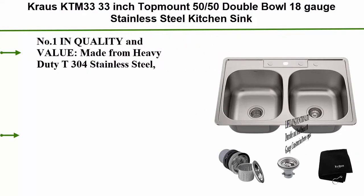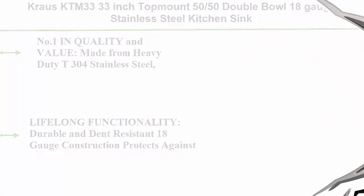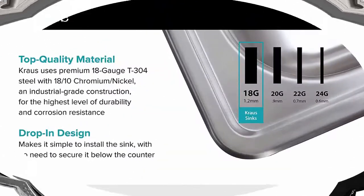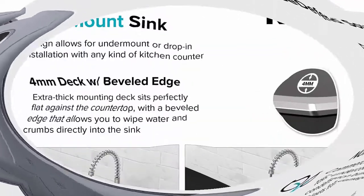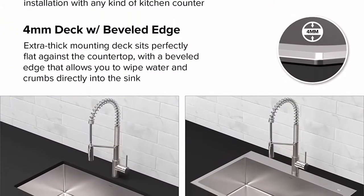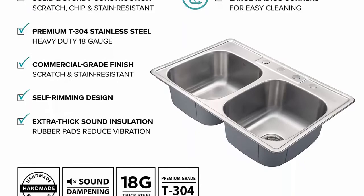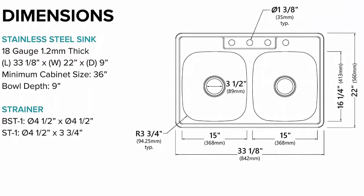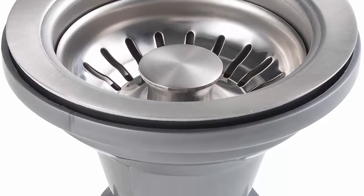Top 6: Krause KTM 33, 33 inch top mount 50/50 double bowl, 18 gauge stainless steel kitchen sink. Quality and value made from heavy duty T304 stainless steel, ideal for all home improvement projects and new construction. Lifelong functionality – durable, dent resistant 18 gauge construction protects against damage from daily use. Left bowl length 15 inch. The quietest kitchen sink – industry best noise defense soundproofing technology eliminates noise when sink is in use. Do not use abrasive materials such as scouring pad, brush, or steel wool to clean the surface. Extra thick rubber sound dampening pads cover over 80% of sink base. Scratch and stain resistant non-porous surface with premium satin finish – durable and easy to clean.